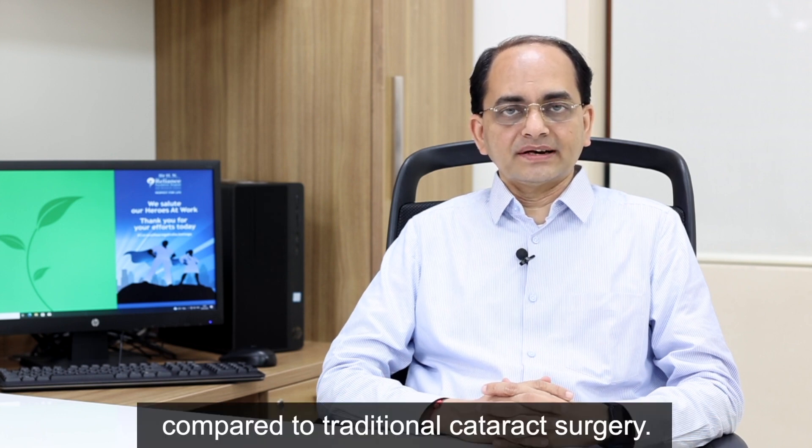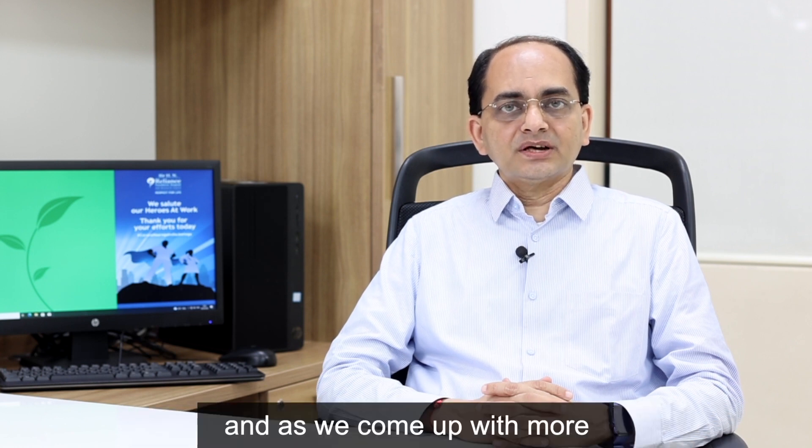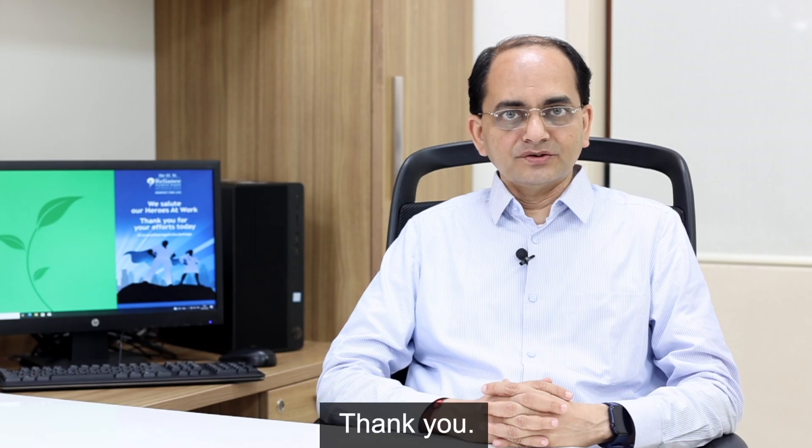We are expanding in a phase-wise manner, and as we come up with more technology, we will come back to you.